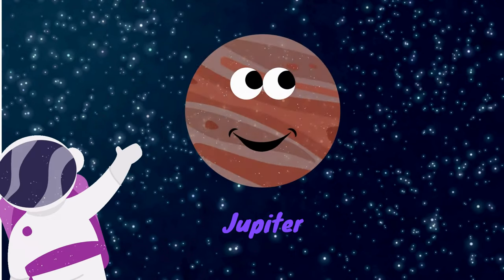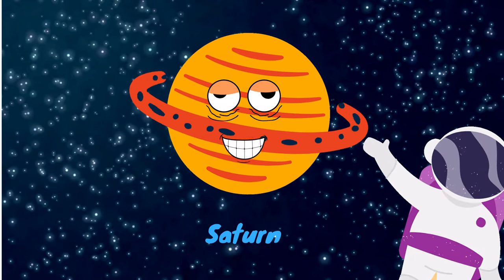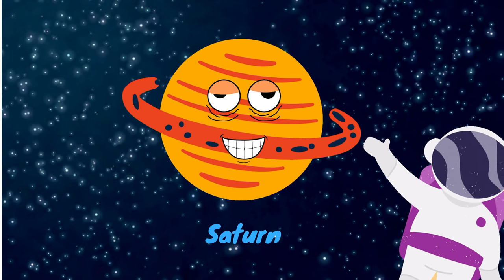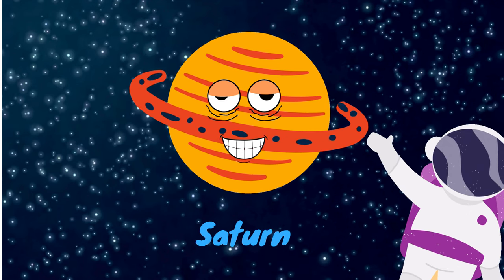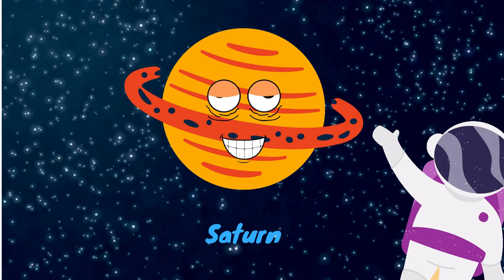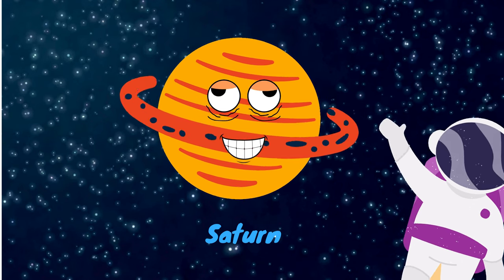Jupiter is the largest planet of the solar system. The next planet is Saturn. It is also known as the gas giant, and its ring system is incredible — it includes dust, ice, and rocks. It is the second biggest planet in our solar system. It has about 150 moons around it, and the largest moon is called Titan.